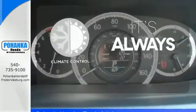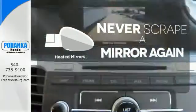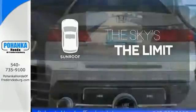Set it and forget it with the climate control. Heated mirrors mean never worrying about ice obstructing your view. Get your daily vitamin D by opening up the sunroof.